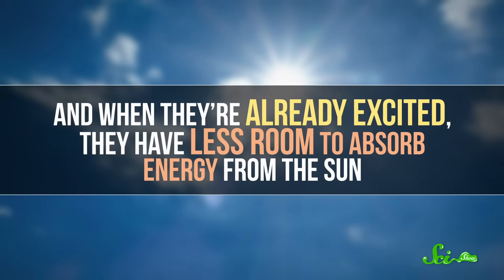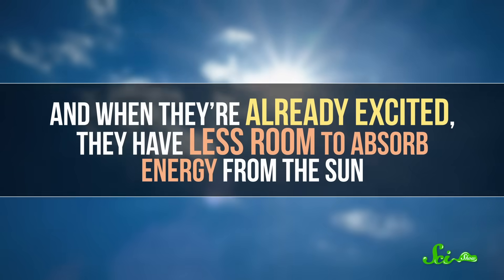When electrons are already excited, they have less room to absorb energy from the sun. So solar panels actually work best in moderate climates, where, unfortunately, it can sometimes be hard to find the space to set up a giant field of solar panels.